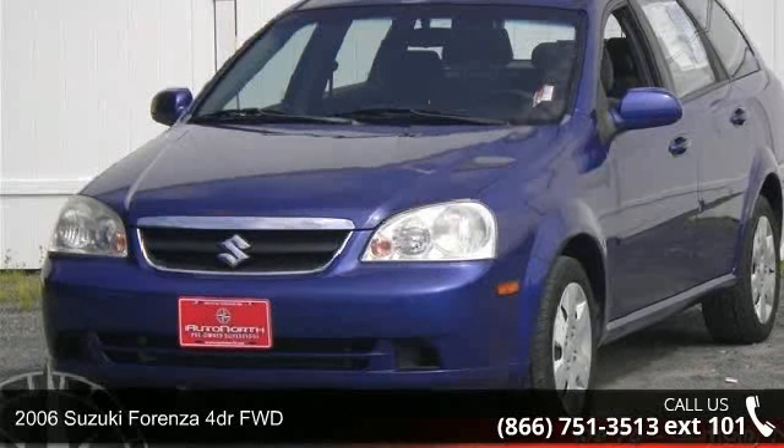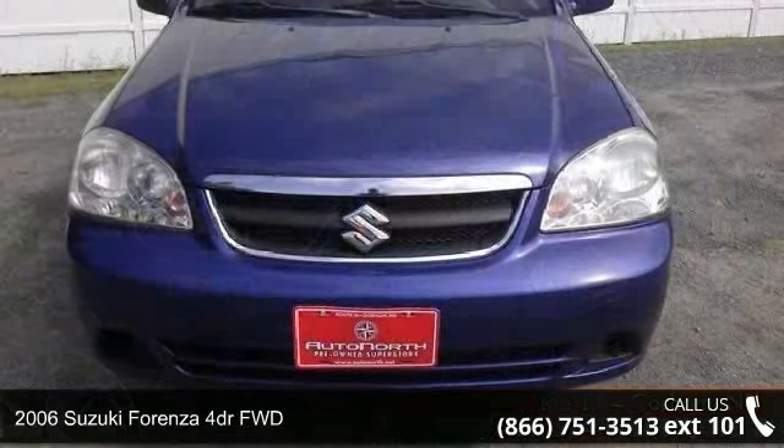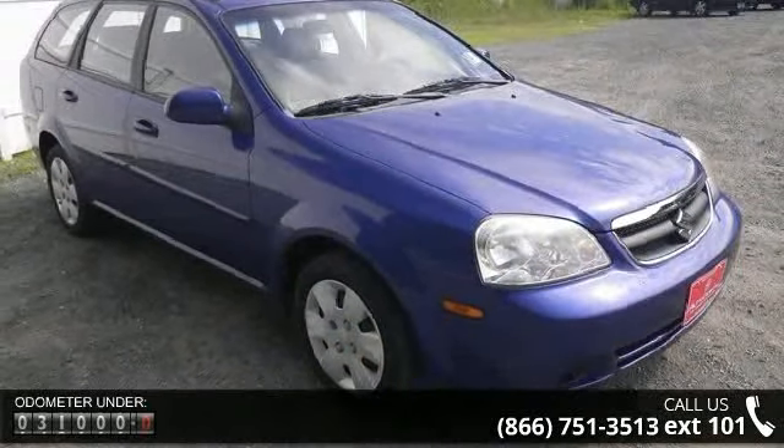Check out this 2006 Suzuki Forenza. This may be the set of wheels you've been looking for. This vehicle comes with a reliable 4-cylinder engine connected to a smooth shifting automatic transmission.